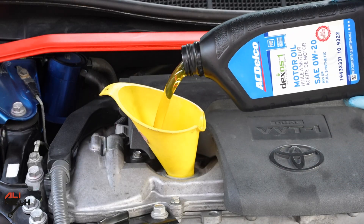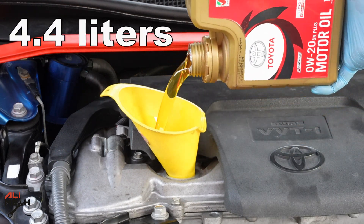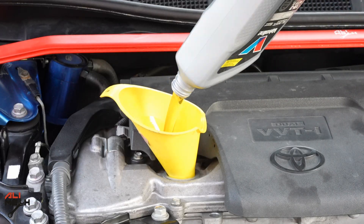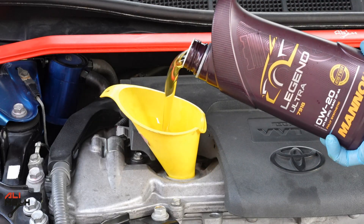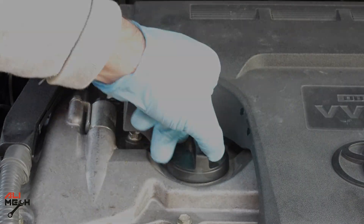I didn't bother to mix them because at the end it will be mixed in the engine. We know this engine takes four and a half liters, so I will put these four in. And for the last one, I will be using Manol, which I know the quality is not that good. So I will put half of that. And now I will see you after 5,000 kilometers.